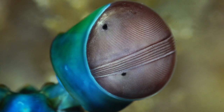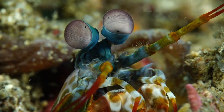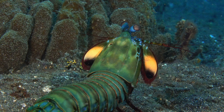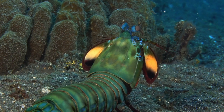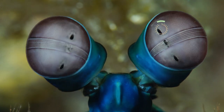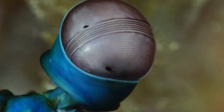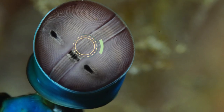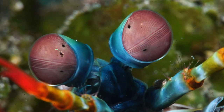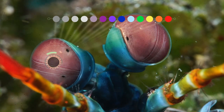This enables depth perception using just one eye — a big advantage for a hunter. The constantly moving eye stalks allow the mantis shrimp to scan a huge area of its environment. Each eye part is specialized and serves a specific purpose: the upper and lower parts mainly recognize form and motion, while the middle has six rows of ommatidia that detect color. Where humans have three color photoreceptors, mantis shrimp have at least 12.